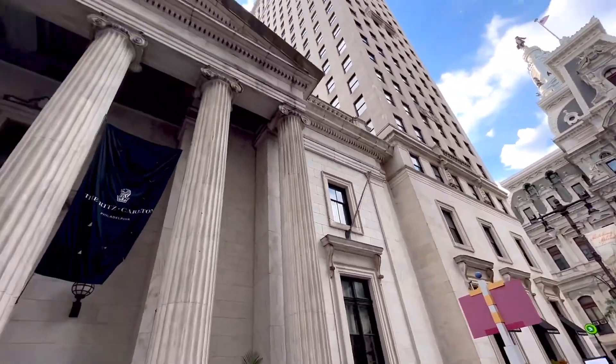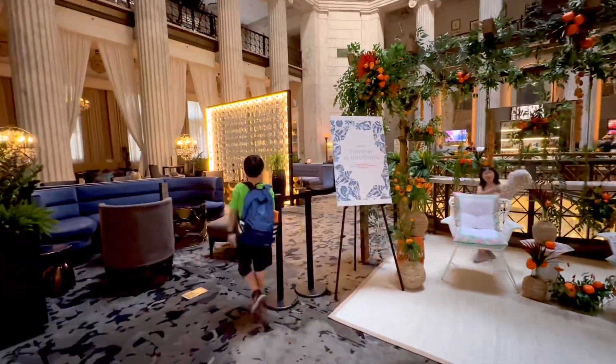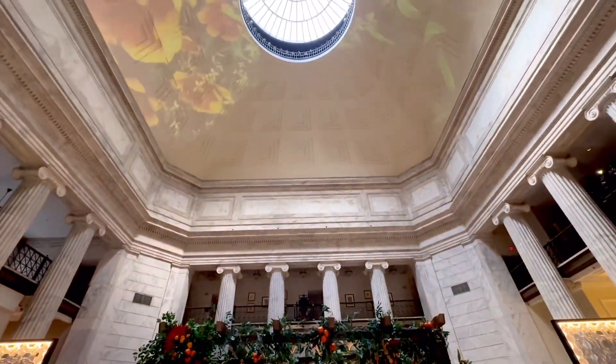We stay in the Ritz-Carlton, Philadelphia, adjacently located across from Philadelphia City Hall. It's a great choice for a comfortable and upscale stay in the city.